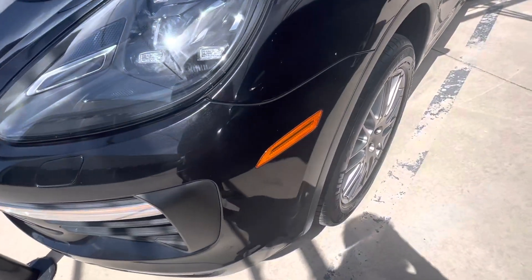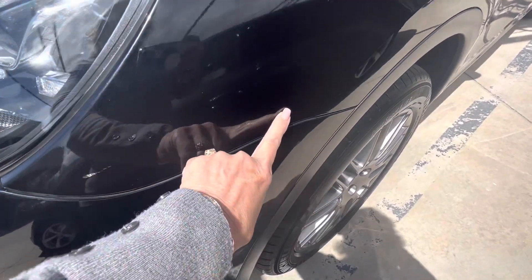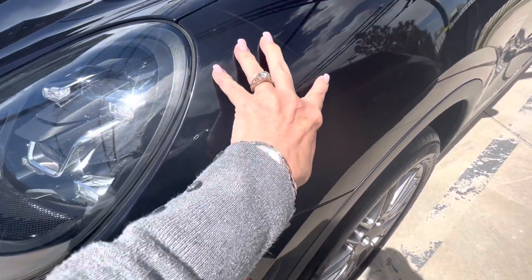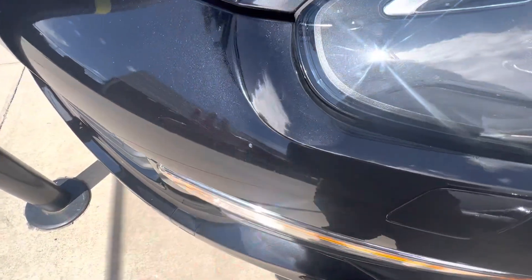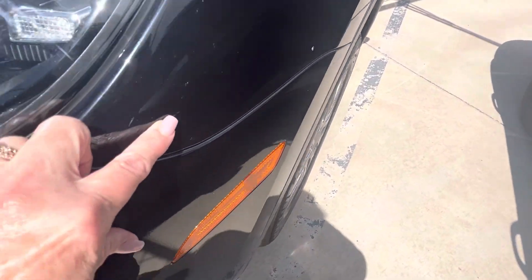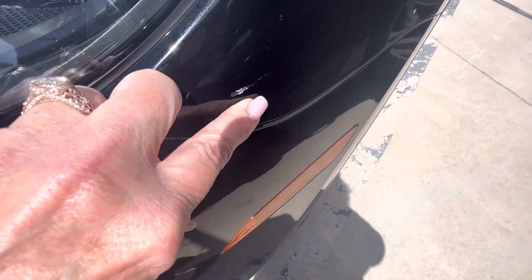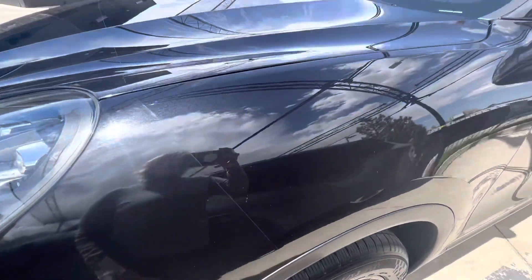Our detailer was able to get some of the marks out. We've got a few little spots in the clear bra right here — this is a clear bra, 24 inches up the front — so rock chips and things like that. Obviously I don't know if they've gone through to the paint, but it's doing what it's supposed to do. So that's great.